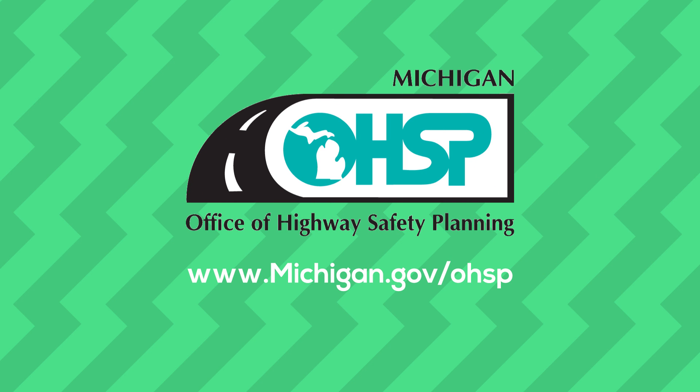Until these five steps are met, kids need to use a booster seat. For these and other tips on car seat safety, visit the Michigan Office of Highway Safety Planning website.